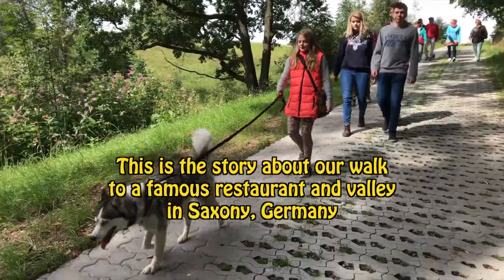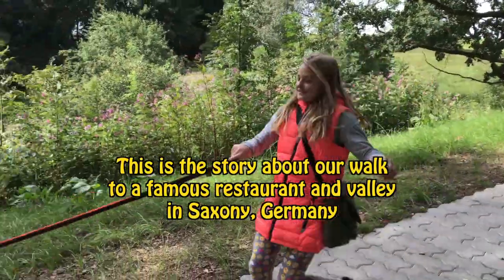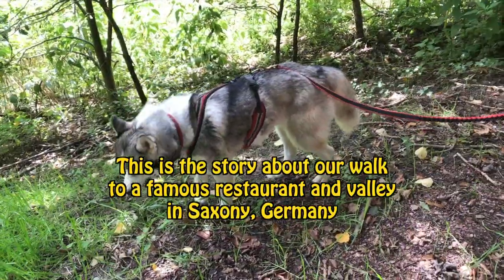Hey guys, this is our story about our walk to a famous restaurant and valley in Saxony, Germany.